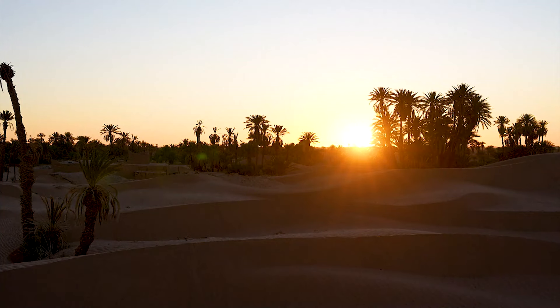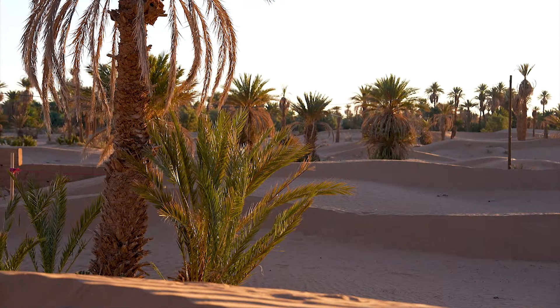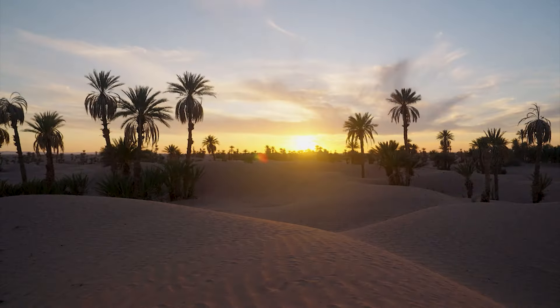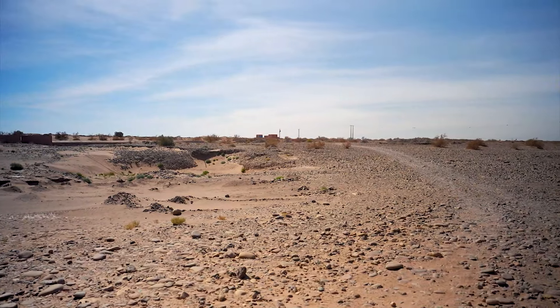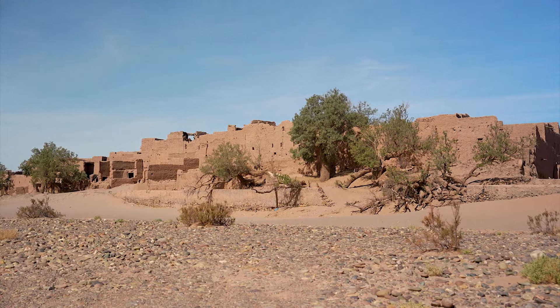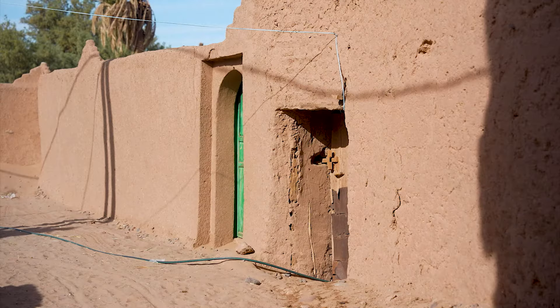Ovaj region je nekada bio prepoznatljiv po raznim poljoprivrednim kulturama. Urme punog ukusa bile su prepoznatljiv simbol, ali palme već dugo nisu imale plodove. Reka Draa je presušila, te stanovnici moraju da koriste bunare. Tamo gde se pre 20 godina nalazila voda na dubini od 6 metara, sada se kopaju bunari do dubine od najmanje 14 metara.